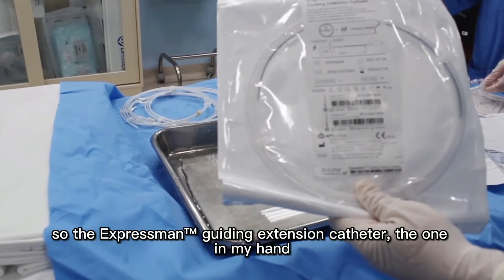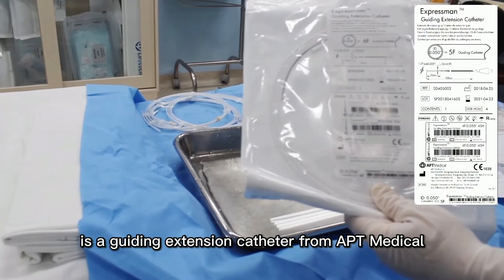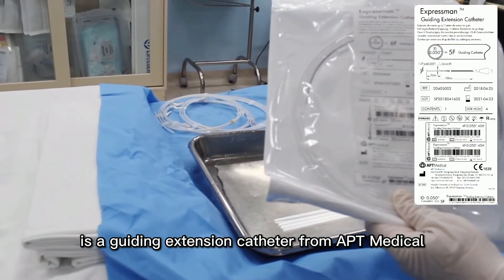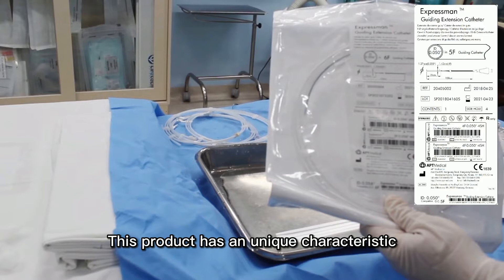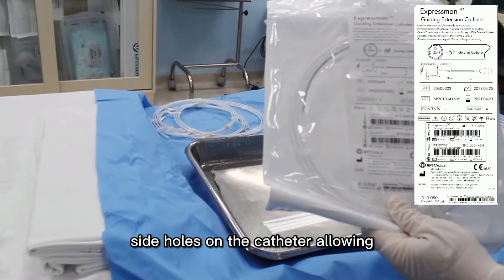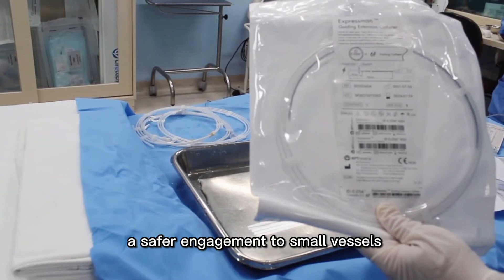The Expressman Guadagos Extension Catheter, the one in my hand, is a guiding extension catheter from APT Medical. This product has a unique characteristic side growth on the catheter, allowing also a safer engagement through a small vessel.